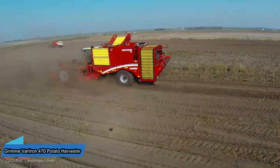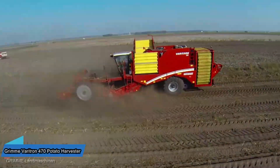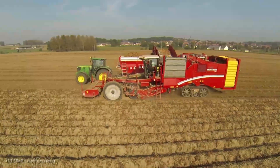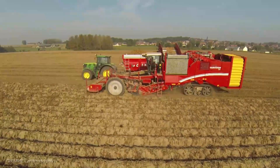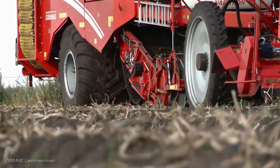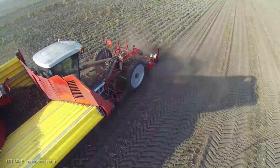From golden fields to Earth's bounty — unveiling the remarkable Grim Veritron 470 Potato Harvester. We've journeyed from the realm of seed corn to the depths of the soil with the Grim Veritron 470. Get ready for an exploration of spud-tacular proportions. Let's dig in.